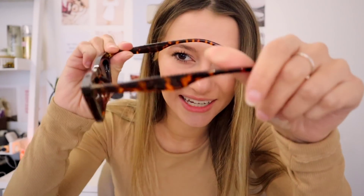Next up for accessories, I have these sunglasses. They're really cute and look great for photos in the summer. They're kind of a tortoiseshell brownish color — very cute and very trendy.